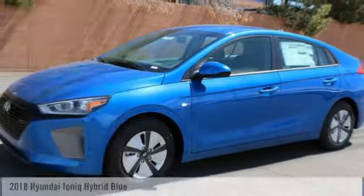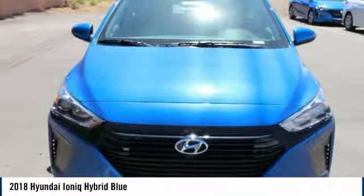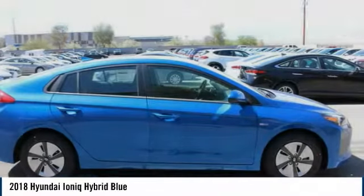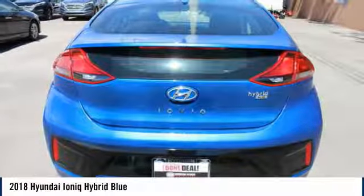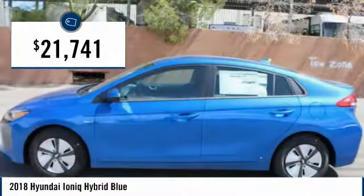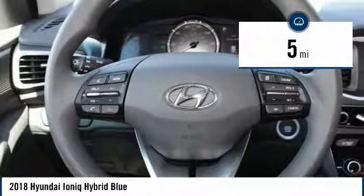Welcome to the 2018 IONIQ. The Hyundai IONIQ is available in three different electric versions. It's loaded with interior features and the exterior will amaze you with its advanced design, and is priced below $25,000. This vehicle has less than 100 miles.